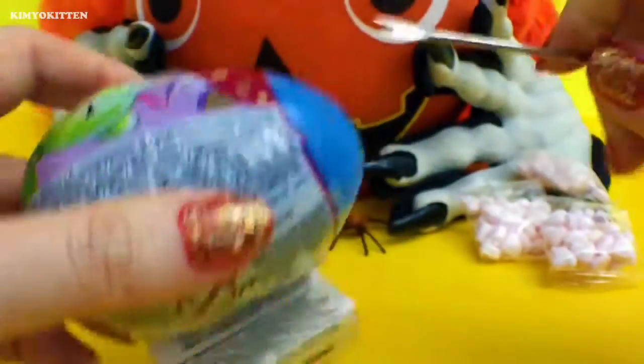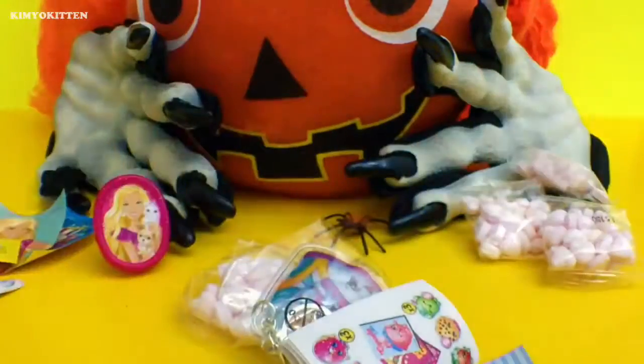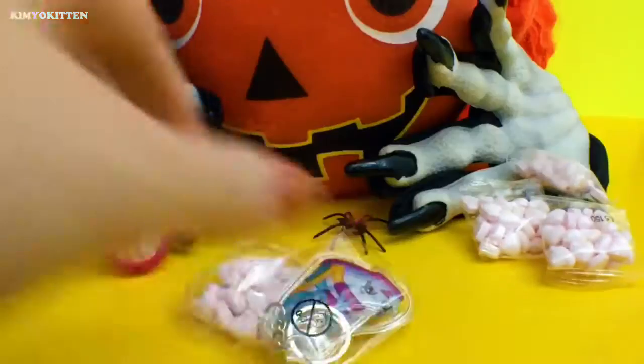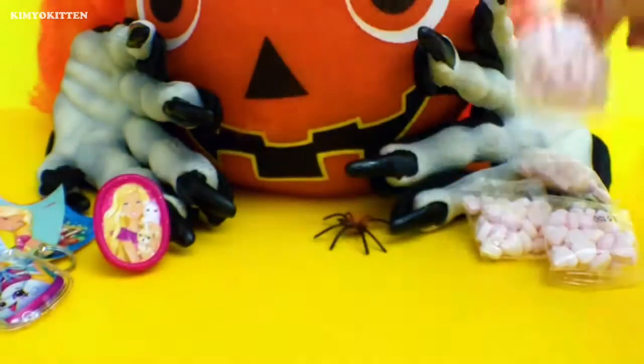Another Shopkins! And we have a beautiful leafy sticker — so cute. Oh how adorable. And this is a puffy keychain and it's a little bit squishy. Here's our candy.